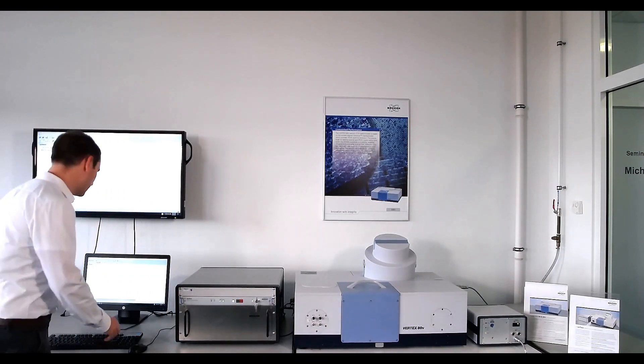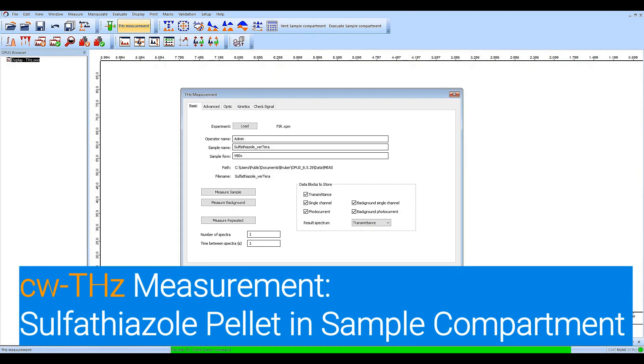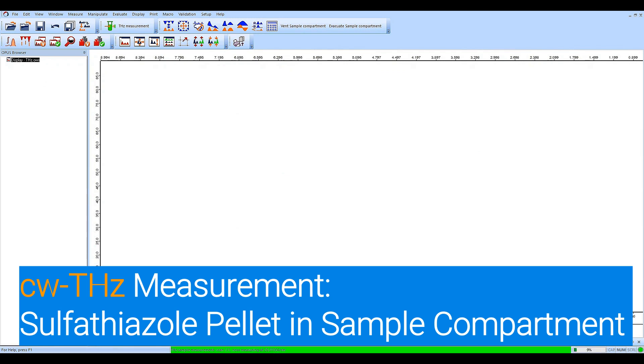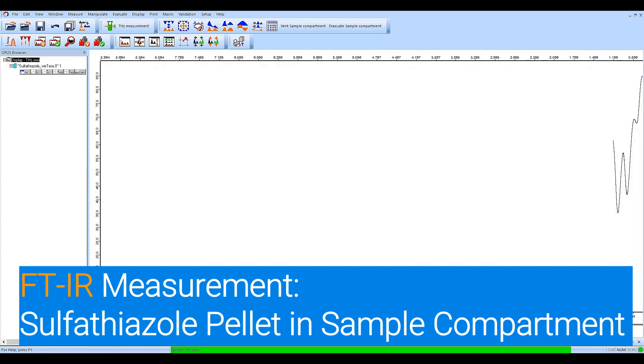Follow me again to OPUS. Now we open the measurement dialog of the continuous wave terahertz measurement and immediately start the terahertz measurement. As this is not an FTIR technique, we sweep over the whole wavelength to get the information over a broader spectral range. The terahertz result is now visible — you can see these two bands — and now we will start the FTIR part, which is in the spectral range overlapping with the continuous wave terahertz spectrum.